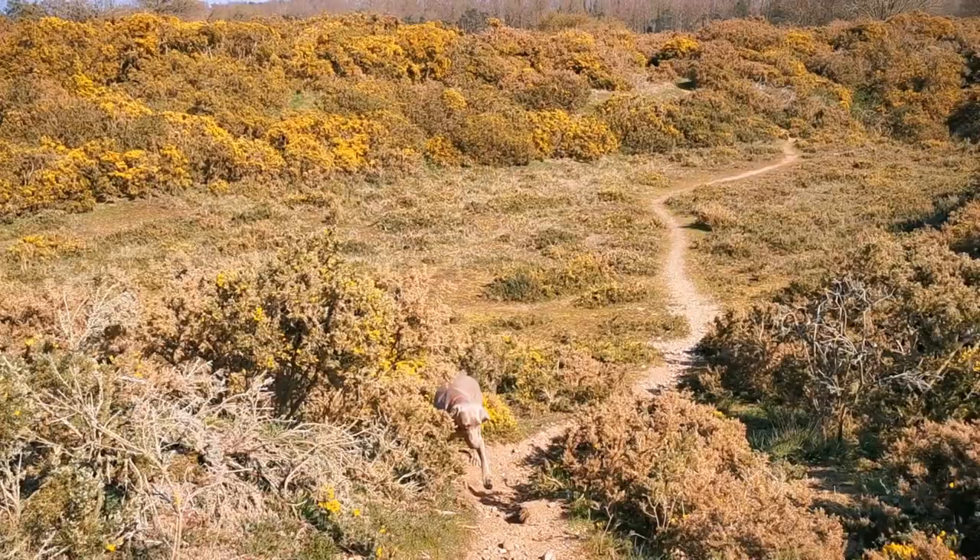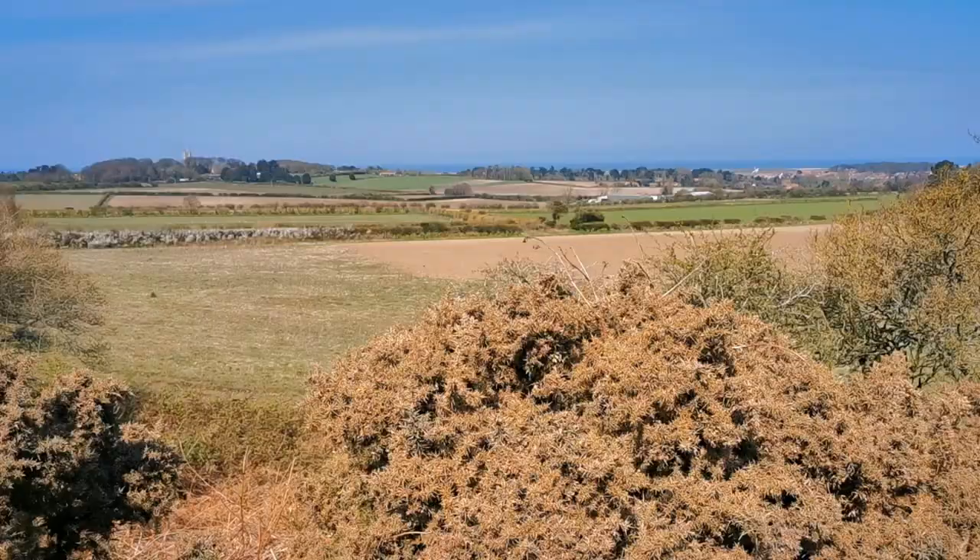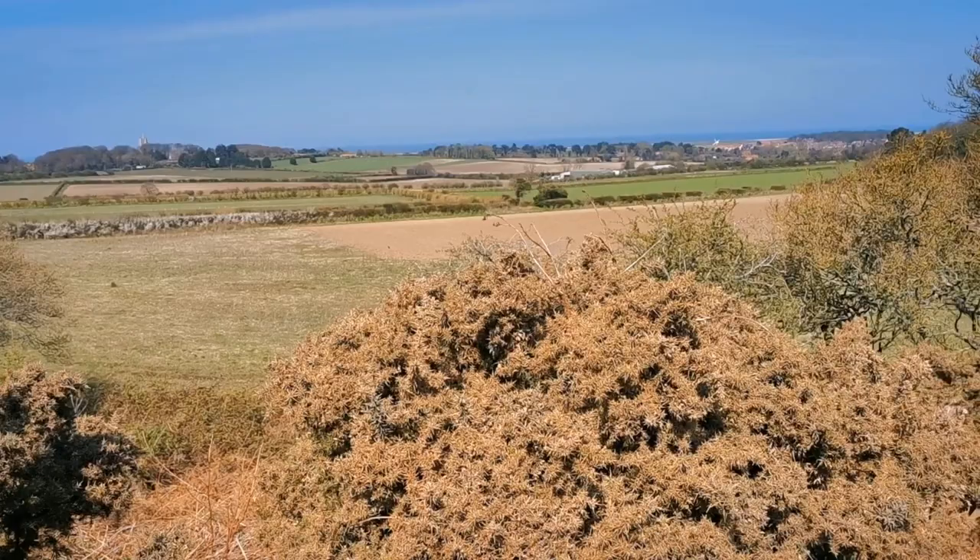This is one of the areas that's been excavated several centuries ago. You can see the big depression where they've taken all the material out of this area for building. It's now recolonized with heathland.